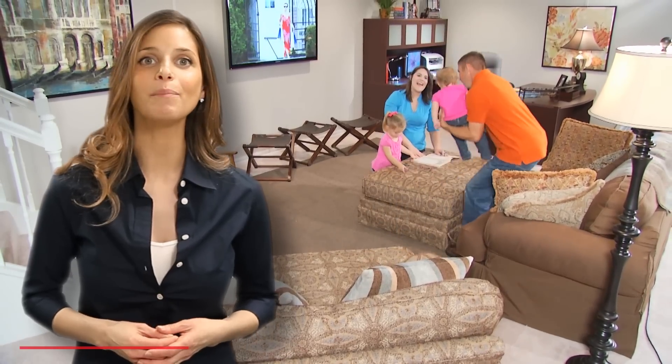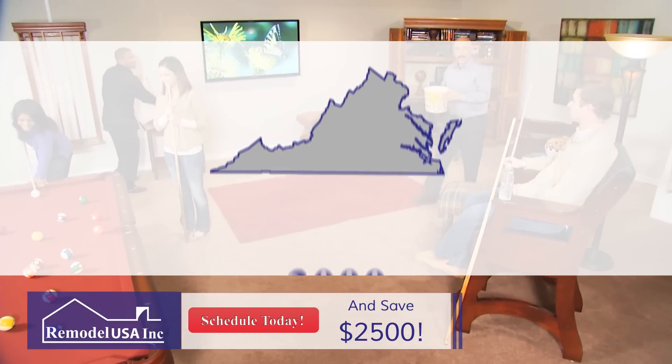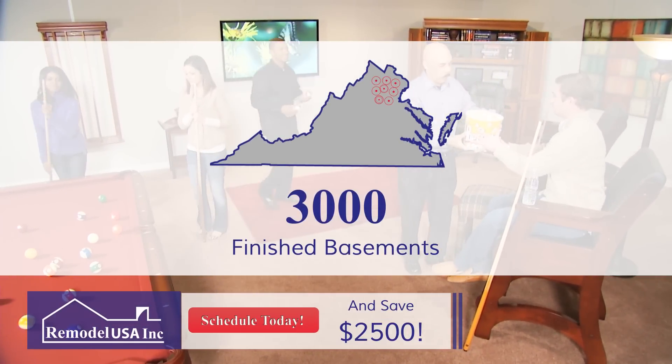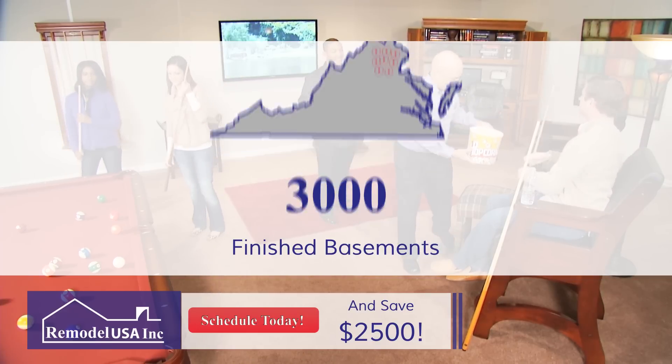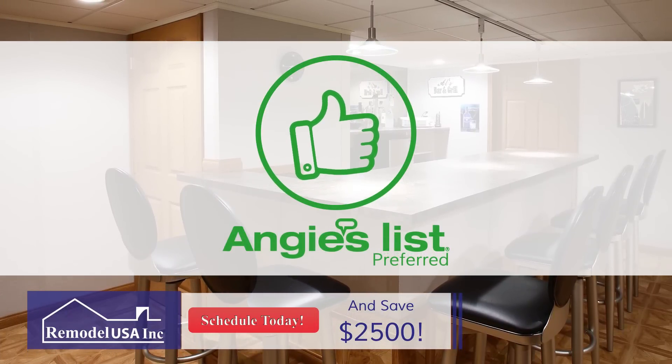You want your new basement to meet your expectations, and with RemodelUSA's attention to detail, it will. That's why we have successfully finished over 3,000 basements throughout Northern Virginia and the surrounding communities. We are an Angie's List preferred contractor and ensure the satisfaction of every one of our customers.